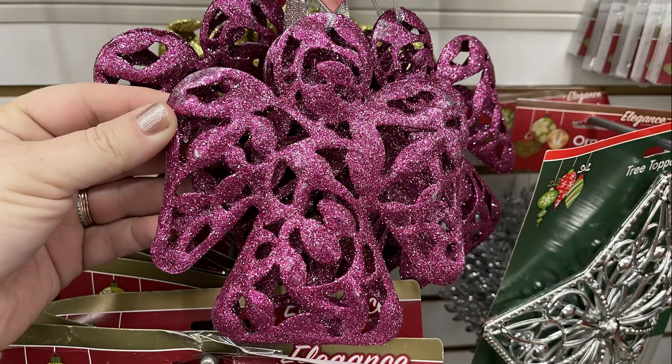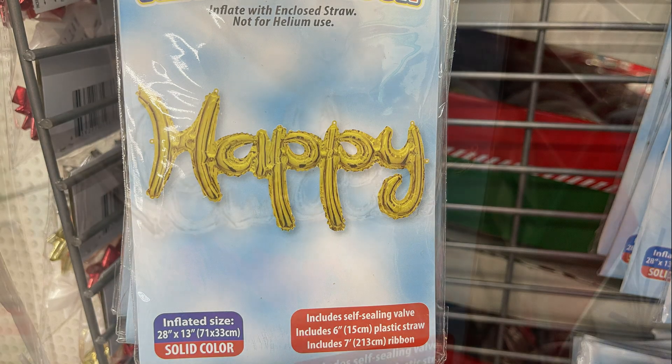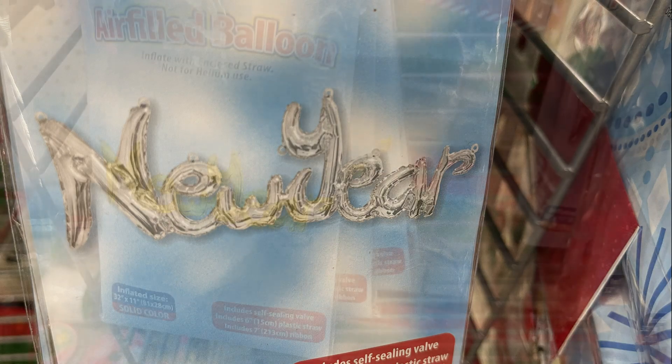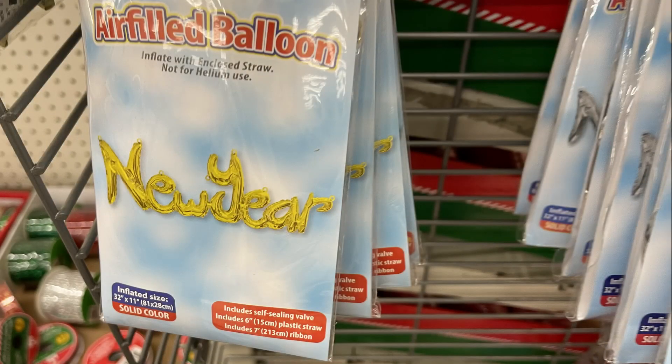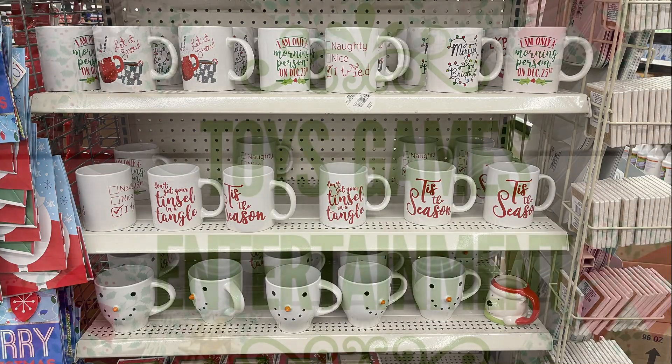Some new ornaments in bright pink, and then they also had balloons that say Happy New Year in gold and silver. And I also saw they restocked their holiday coffee mugs.